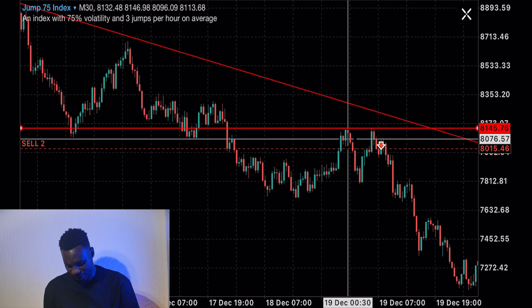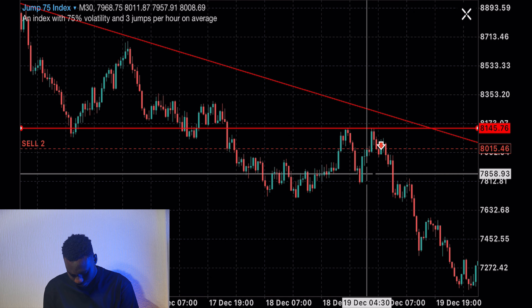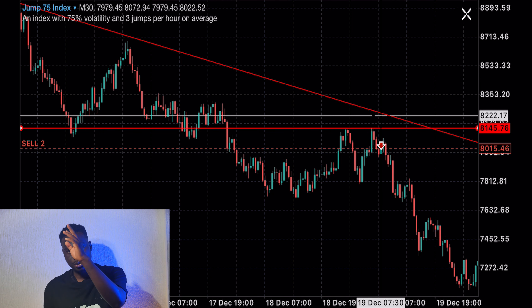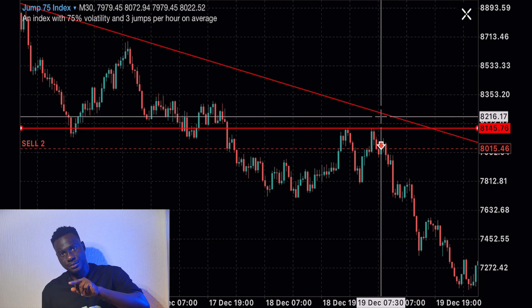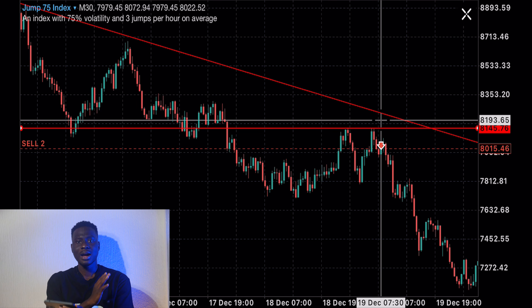Now, what do these two things have in common? The double top is like a V. The double bottom is like an inverse V. So the retest to that V is the confirmation of your double top or your double bottom. That is where you should take the trade — not at the top. If not, you lose a lot of money, because a lot of markets can look like a double top or double bottom. What differentiates them is the retest to the V at the market place.